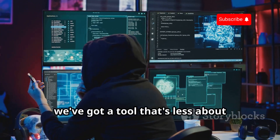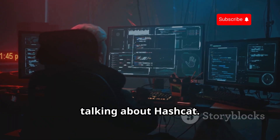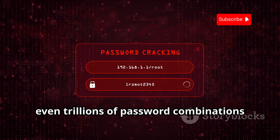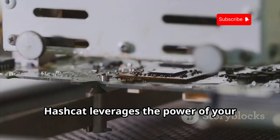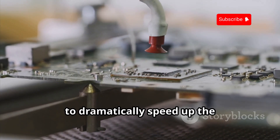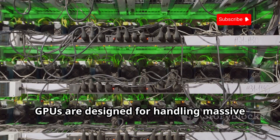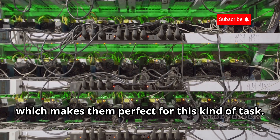Next up, we've got a tool that's less about trickery and more about brute force — Hashcat. This bad boy is a password-cracking beast, capable of tearing through billions, even trillions of password combinations per second until it finds the right one. Hashcat leverages the power of your graphics card, or GPU, to dramatically speed up the password-cracking process. GPUs are designed for handling massive amounts of parallel processing, which makes them perfect for this kind of task.